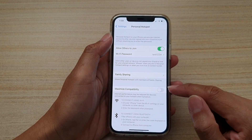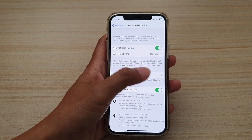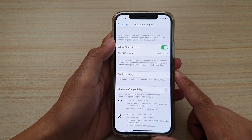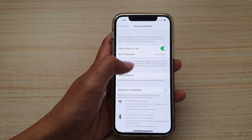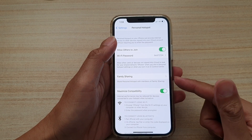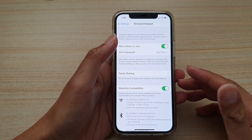Another thing is to check the Maximize Compatibility setting. Make sure this switch is turned on. By default, it is set to off. When it is set to off, your personal hotspot Wi-Fi is set to 5 GHz. Now some mobile devices are not able to connect to a 5 GHz Wi-Fi hotspot on your iPhone due to compatibility issues. So you may want to turn this on so that it reverts back to using 2.4 GHz, which will support most other mobile devices available.